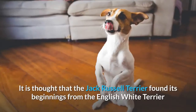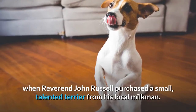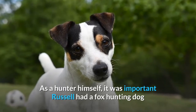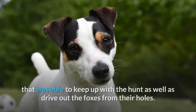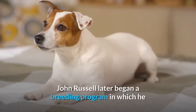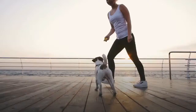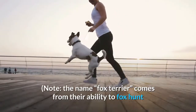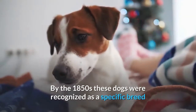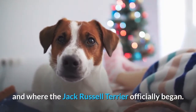It is thought that the Jack Russell Terrier found its beginnings from the English White Terrier, when Reverend John Russell purchased a small, talented terrier from his local milkman. As a hunter himself, it was important that Russell had a fox hunting dog able to keep up with the hunt as well as drive out foxes from their holes. John Russell later began a breeding program striving to breed courageous fox hunters with good stamina. Note, the name fox terrier comes from their ability to fox hunt and not for any relation to the fox terrier. By the 1850s these dogs were recognized as a specific breed, and that is where the Jack Russell Terrier officially began.